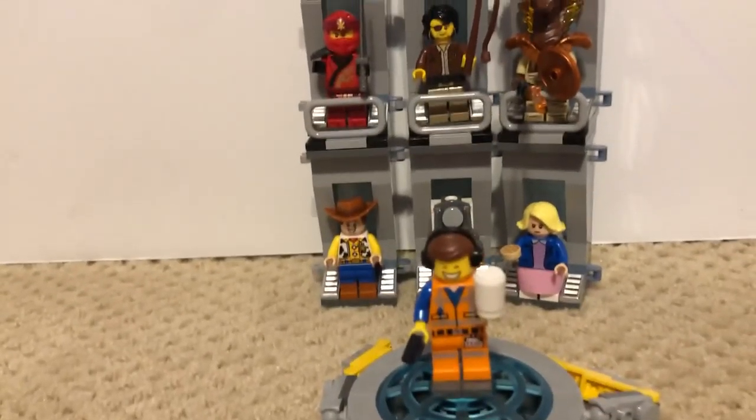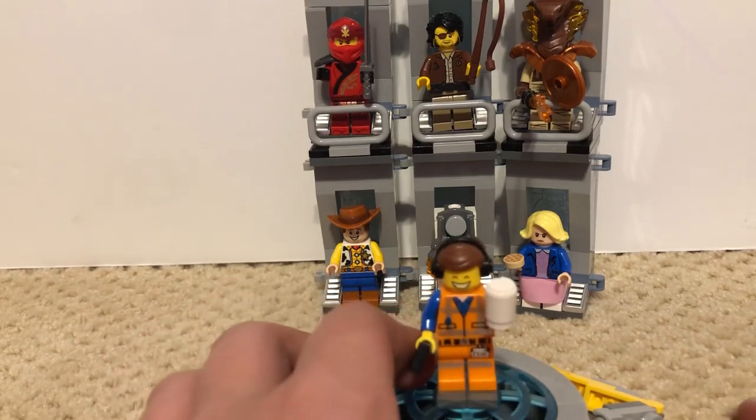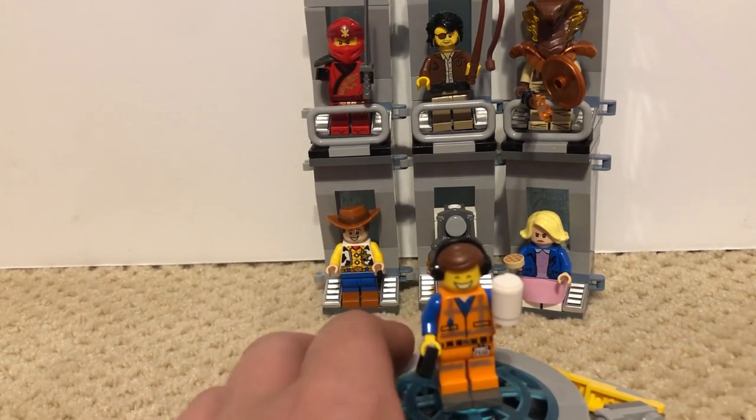What's up guys, it's Shracheen back with another video, Minifigure Monday. Sorry this video is being posted later because I've been playing basketball and doing stuff like that.